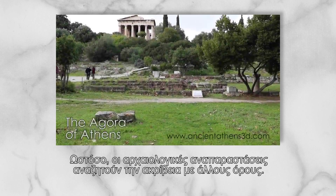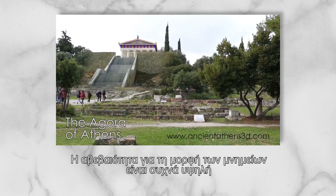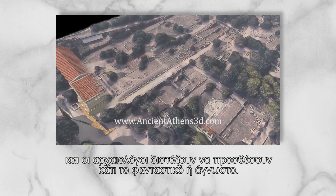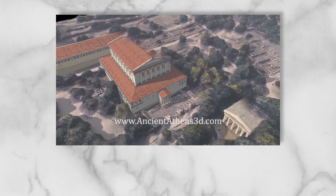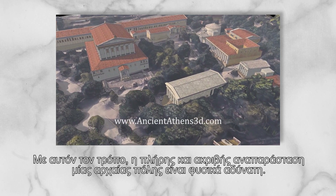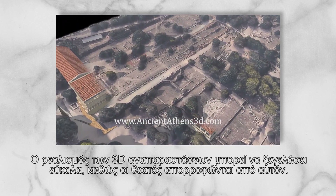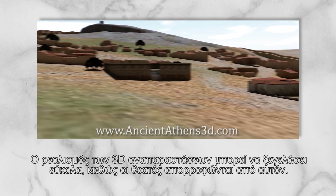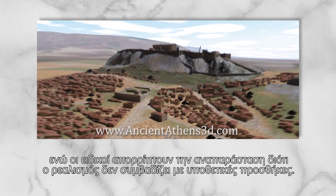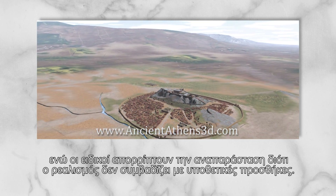On the other hand, archaeological reconstructions seek accuracy at a very different level. The uncertainty around ruined monuments is always high and archaeologists are reluctant to add anything that is imaginary or unknown, in a way that a truly accurate historical reconstruction of a whole city would be impossible. The realism of 3D renderings can often be misleading, since the viewer is usually overwhelmed by it — either accepting it as truthful, or specialists rejecting the reconstruction, since this type of realism doesn't usually go along with hypothetical additions.